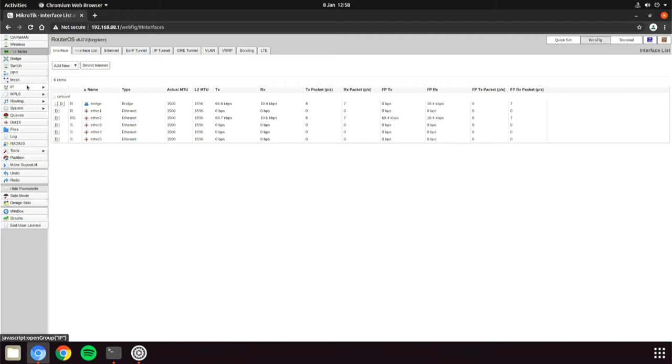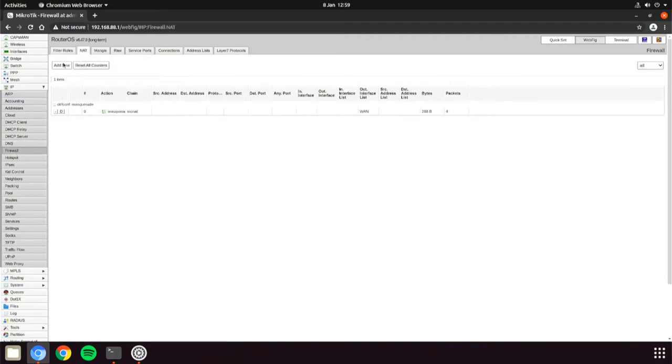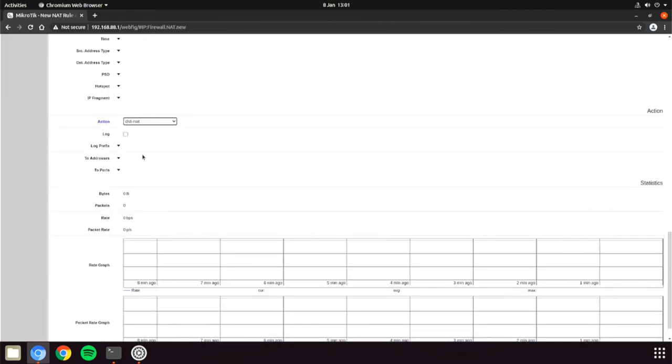Head into the webfig, then IP, Firewall, and then NAT, and add a NAT rule. Set the destination address to be 10.10.10.11, set the destination port to be 5001, set the action to be destination NAT, and then set the to-address to be the host on the LAN side which is 192.168.88.254 for me. Then hit apply at the top.